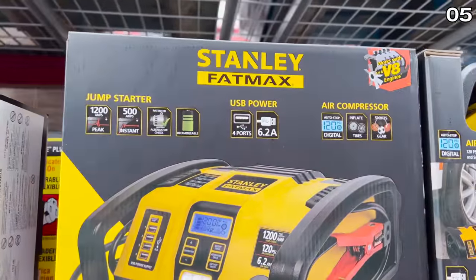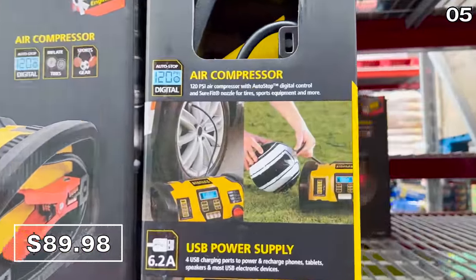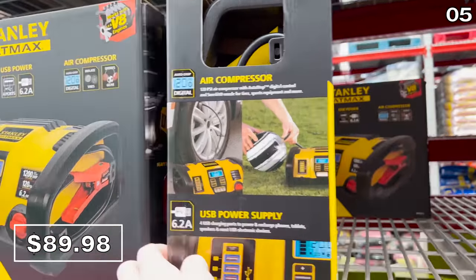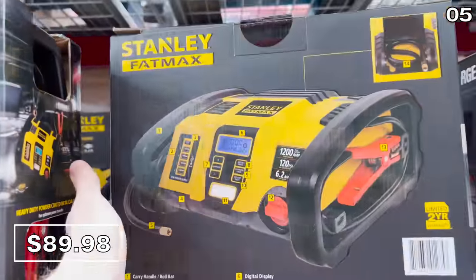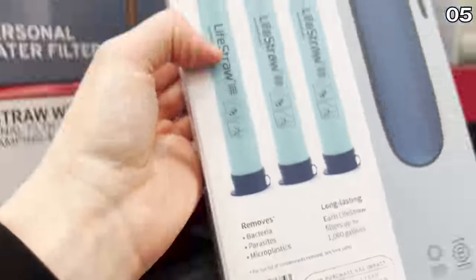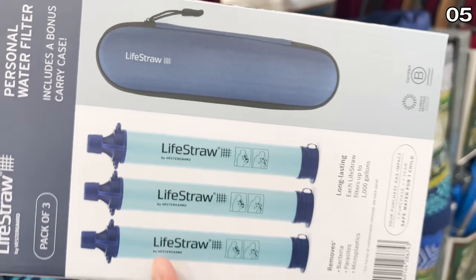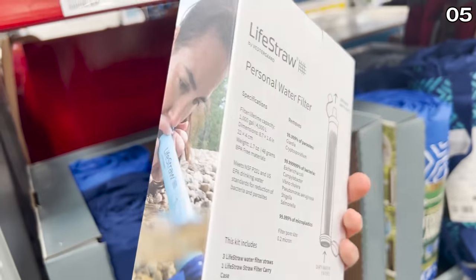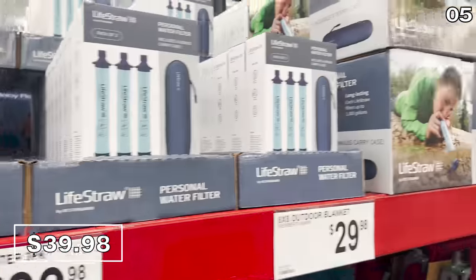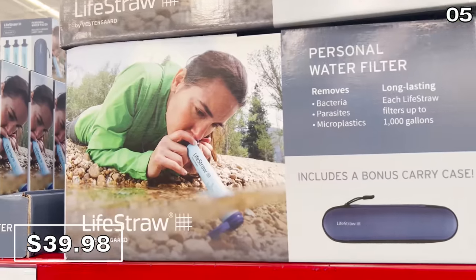The Stanley jump starter with compressor for $90 is a welcome alternative to those glove box systems. This one has an air compressor built in, so it's great for inflating pool accessories and sporting products. One of my favorite products to have on hand in any emergency — also great for camping or prepping — is the three-pack of LifeStraw water filters with a bonus carrying case from Sam's for $40. It does sell for around 20% less on Prime Day and Black Friday if you don't need it right now.